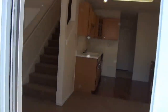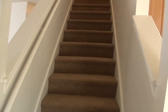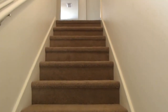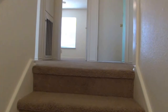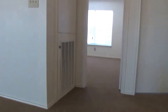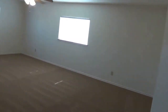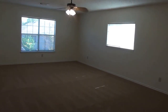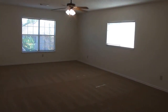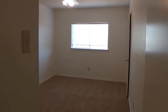We'll head upstairs now. This carpet was just recently installed and it was also recently painted. Over here to the left there's a great big-sized loft area with a ceiling fan — you can use that as another living space, play area, or TV room. We'll go ahead and shoot this bedroom over here, which also has a ceiling fan.